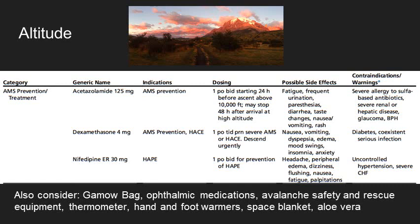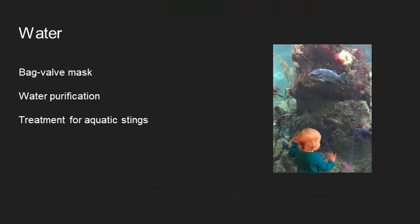Some other altitude considerations include a Gamow bag — a pressurized bag to help with patient evacuation — and ophthalmic medications for high altitude. Also think about frostbite and freezing, so consider bringing hand and foot warmers, avalanche safety equipment, and rescue equipment. Sun damage at high altitude can also be really important to address. For water environments, drowning is a more common concern, so bringing a bag-valve mask could be helpful. Water purification is also super important in any watery or wilderness environment. Think about what kinds of animal bites or stings could happen, which is certainly different in a watery environment.